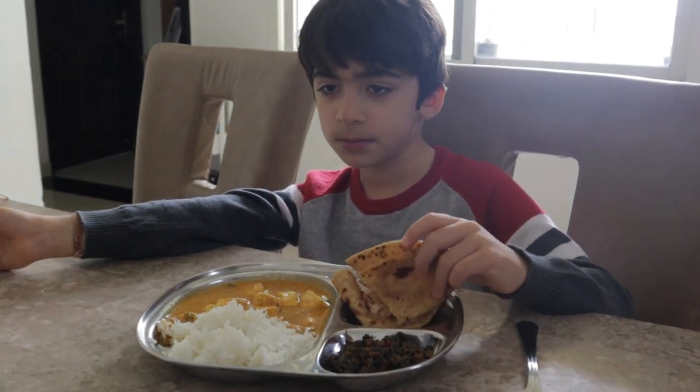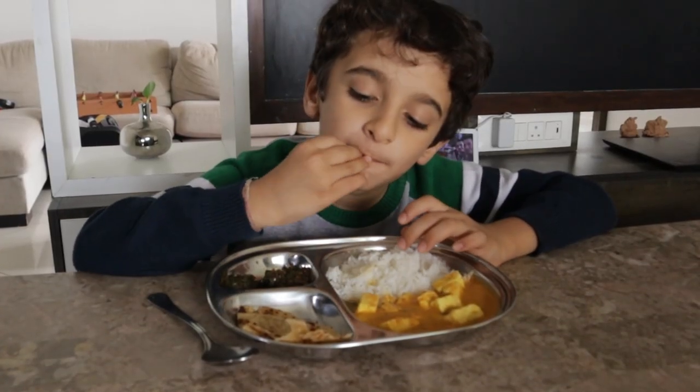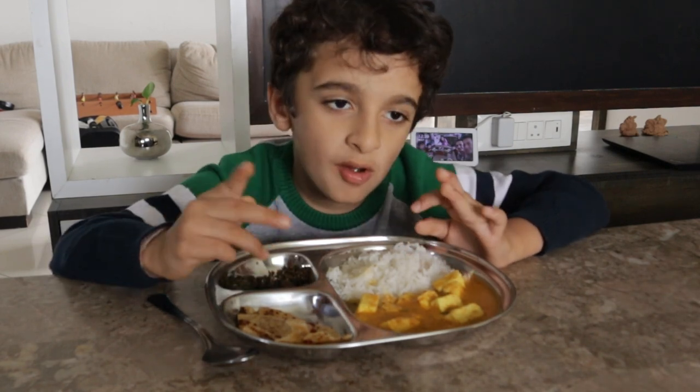The sections are deep enough to hold dals and other gravy-based dishes as well. I was particularly impressed with how sturdy they are and the quality is excellent — I'm even considering investing in six more.